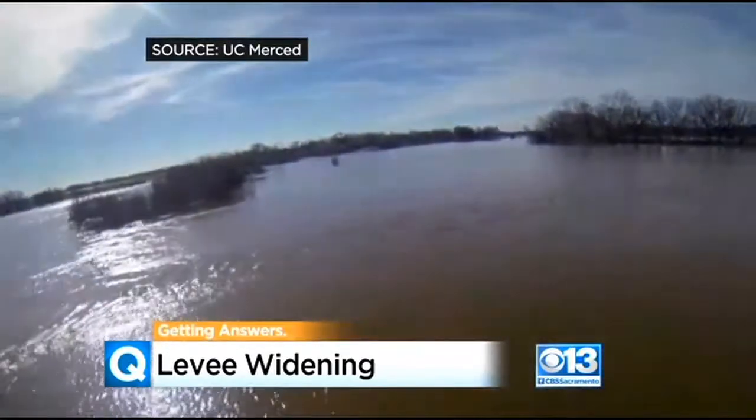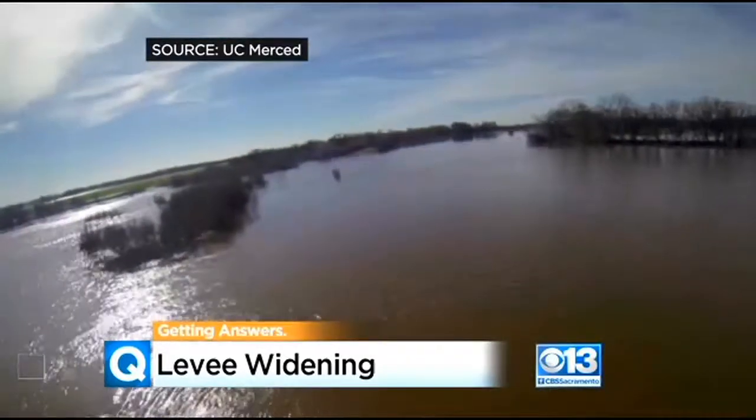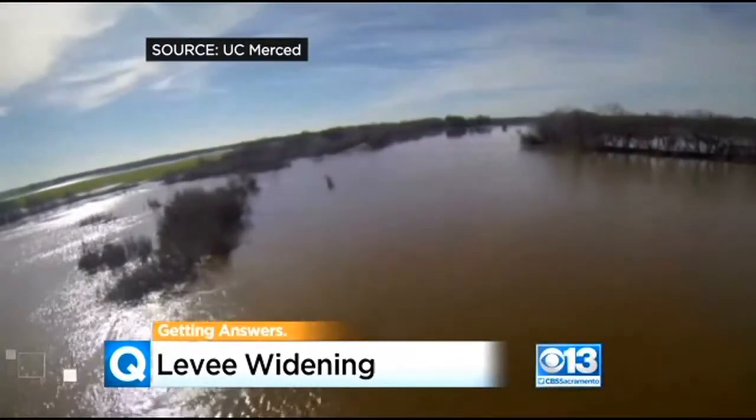Drone video shot after a February storm shows the banks of the Cosumnes River overflowed with water. A little bit of recharge in an area that reaches the rest of the aquifer system can improve the pressures or the water levels on a regional scale.